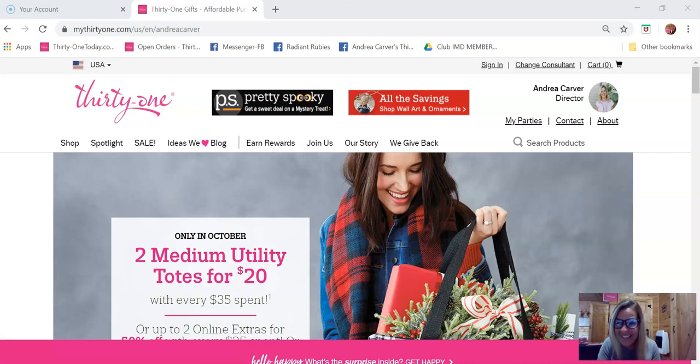Hey y'all, happy Halloween! I'm super excited about something that launched on my website today — it's a two-day mystery bag sale. It's Halloween time, so things are supposed to be super spooky, and we have some pretty spooky treat bags for you guys.